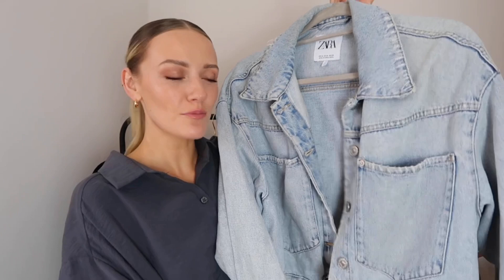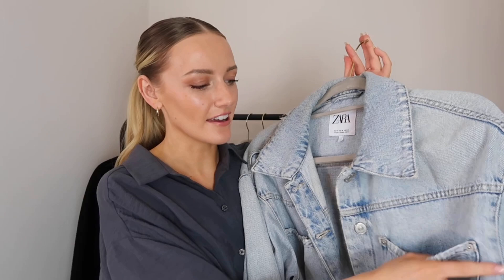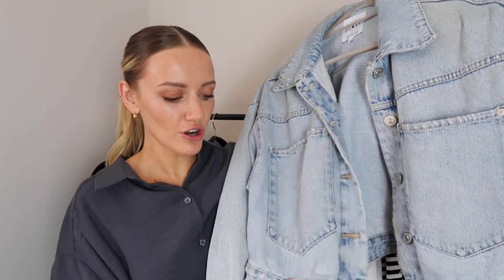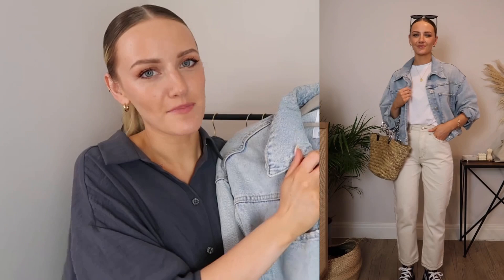Denim jackets are such a great staple - they're always in fashion every spring and summer and I love wearing these with dresses. This is a really lovely cropped one which is from Zara. I really love the colour of the denim and all the distressed detailing. What I think is particularly great about a cropped jacket is that it's so flattering - having something cropped sits really nicely above the waist and works so well with dresses. I also wear this with jeans. I'll have a bunch linked below as this one is quite old, but these are a really great piece for your spring wardrobe.